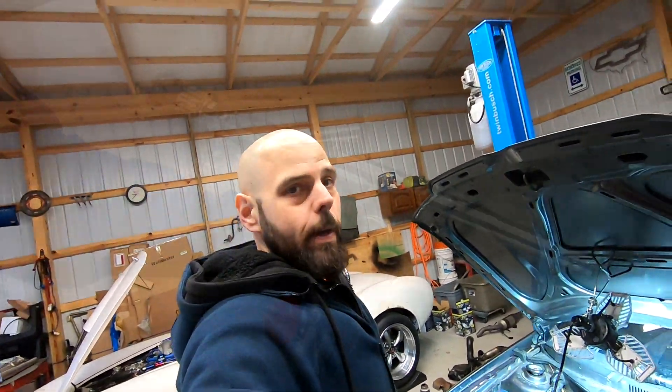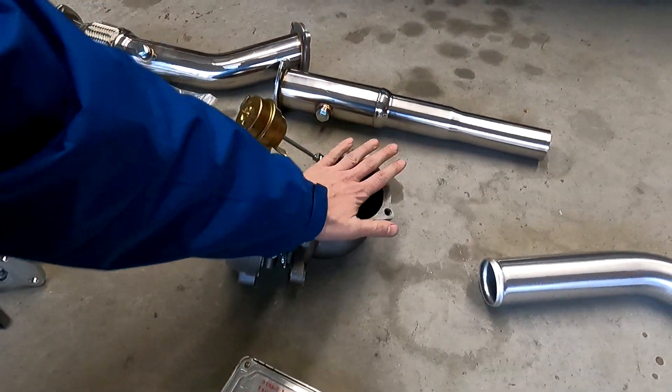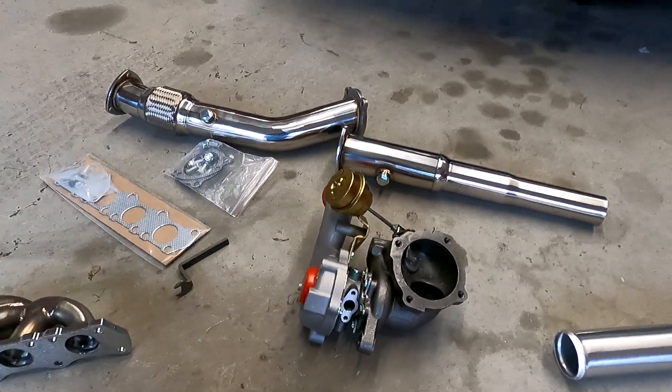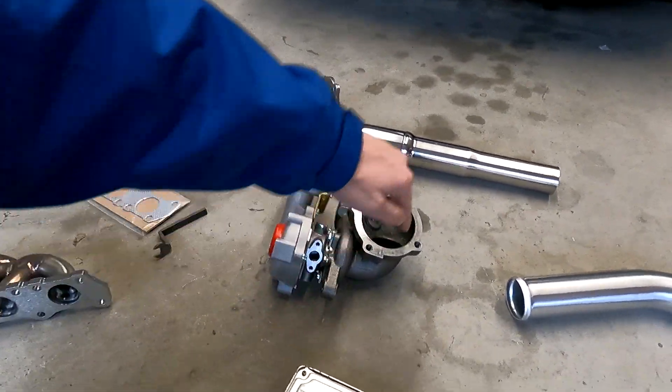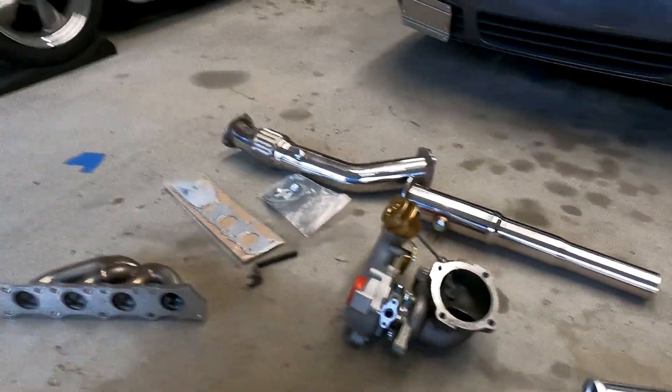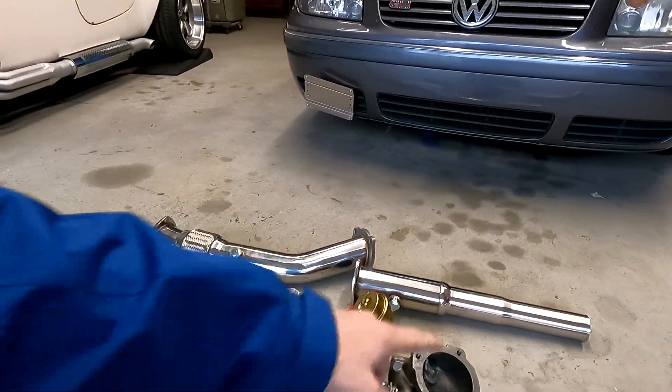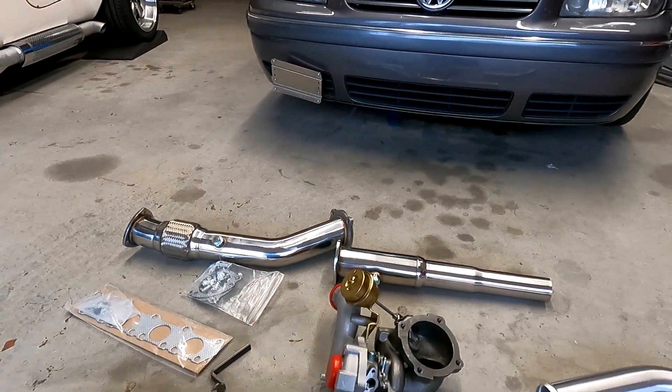If you look at this flange, you know it's for this style engine because of how it's shaped and where it's located. This flange can be found on the other side of the turbo on other model cars — I believe a lot of the Audis have that flange on the opposite side. You're also going to need a downpipe and a catalyst turbo-back exhaust. You can do a catted one too.